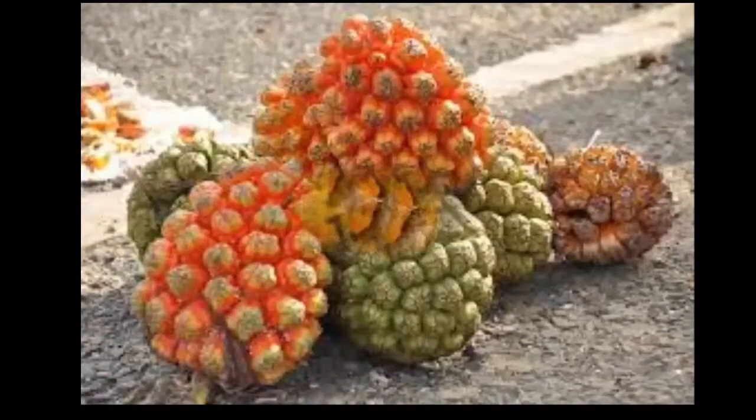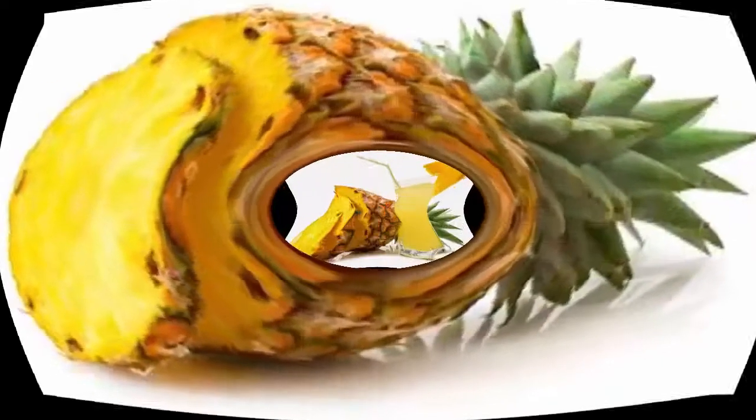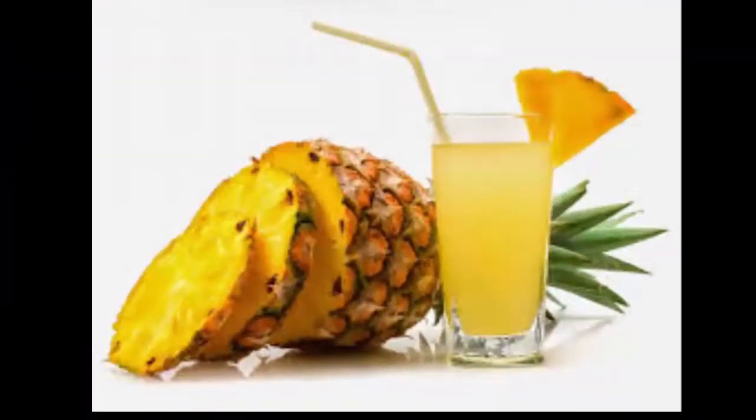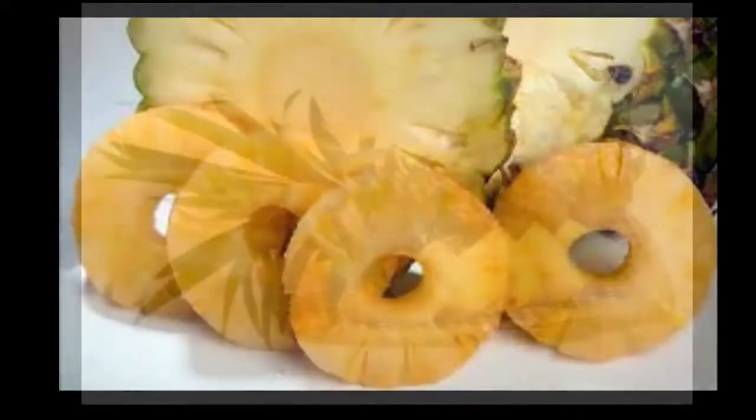The third remedy: take a pineapple, peel it, and cut a hole about three centimeters deep. Pour in some alum and cut the top of the pineapple back to cover it. Put it in the oven and grill it, then rinse out about two cups of water from it. Before sleeping, drink one cup to relax the kidneys and soften the bladder. Wake up and drink the remaining cup to help pass the urine out.